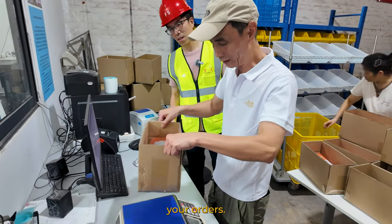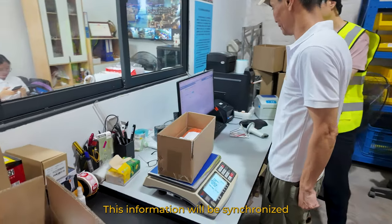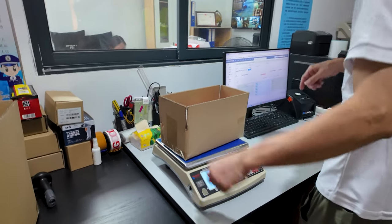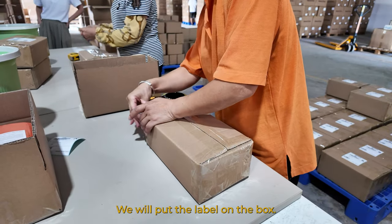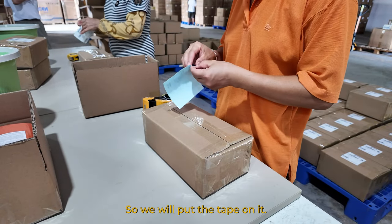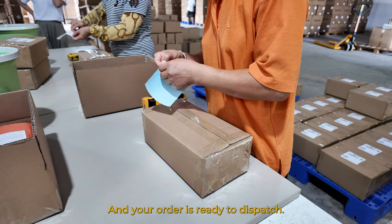We will also measure and weigh your orders. This information will be synchronized to your online store. This is the last step — we will put the label onto the boxes, apply the tape, and your order is ready to dispatch.